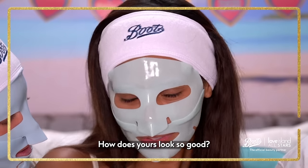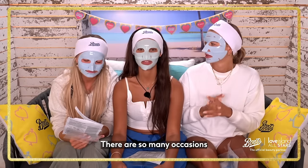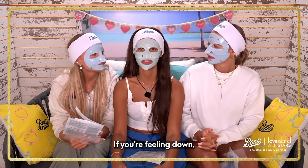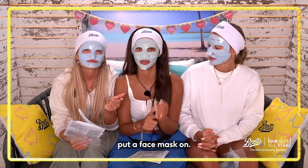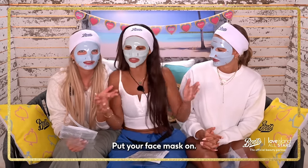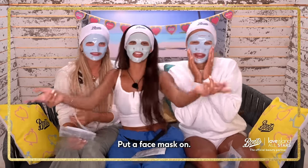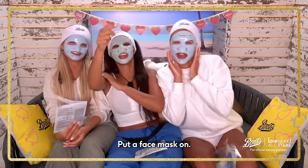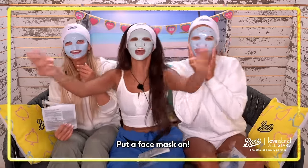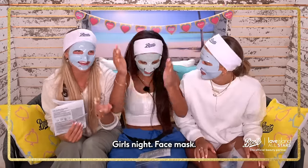How does yours look so good? There are so many occasions where you can wear a face mask. If you're feeling down, put a face mask on. If you're happy, put a face mask on. If you're with a boyfriend, put your face mask on. Getting ready for a night out, going out for dinner, dehydrated skin, broken out, girls' night — put a face mask on.